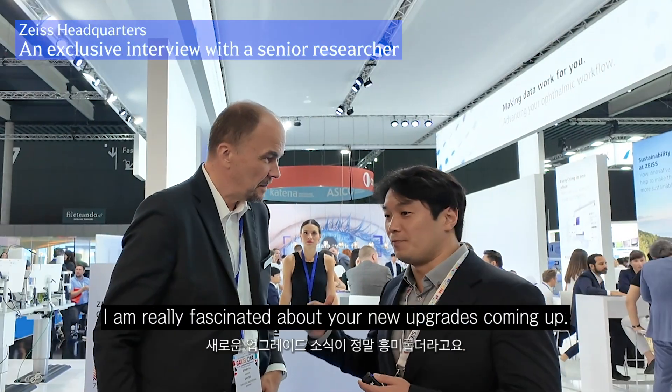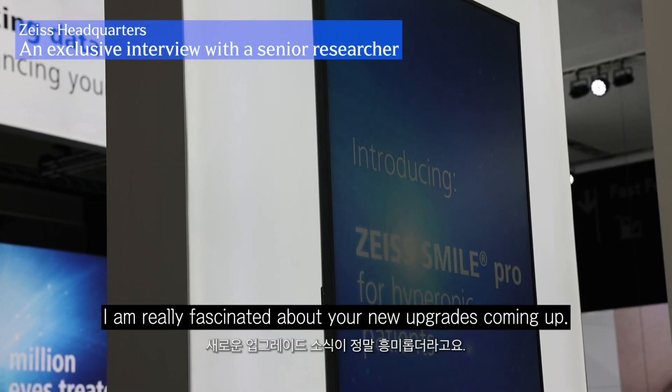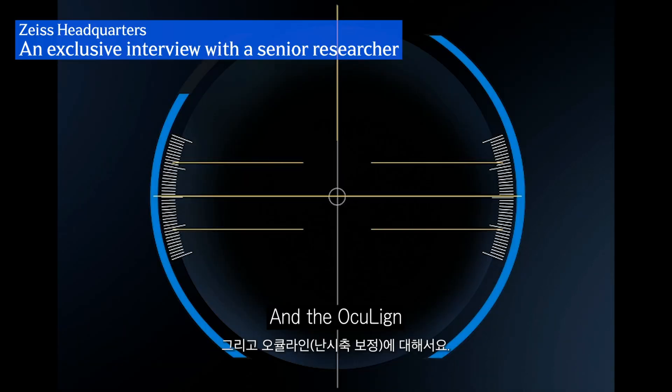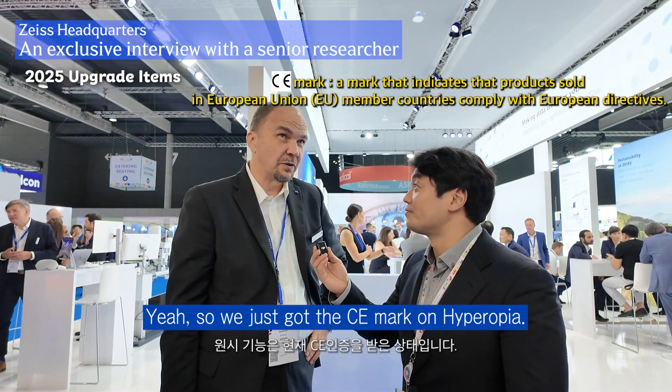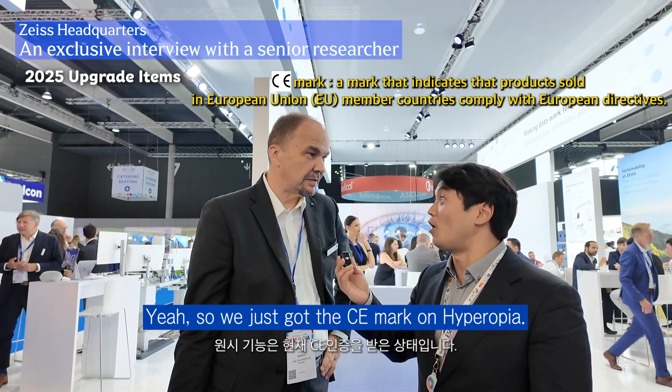Thank you very much for the interview. I am really fascinated about your new upgrades coming up — hyperbolic correction and the Oculine. Could you tell us a little bit about it?